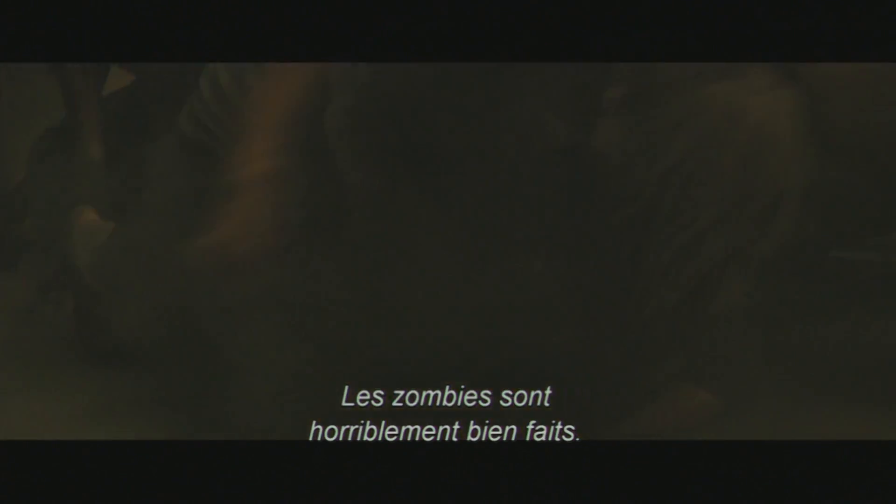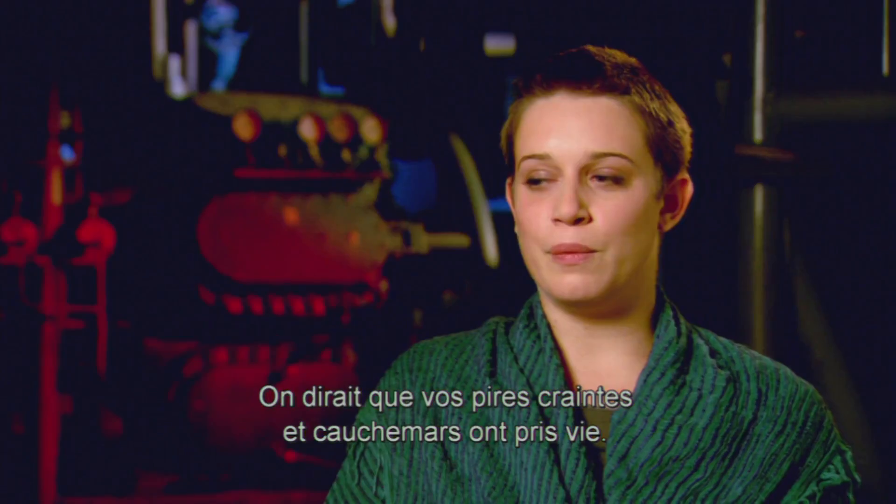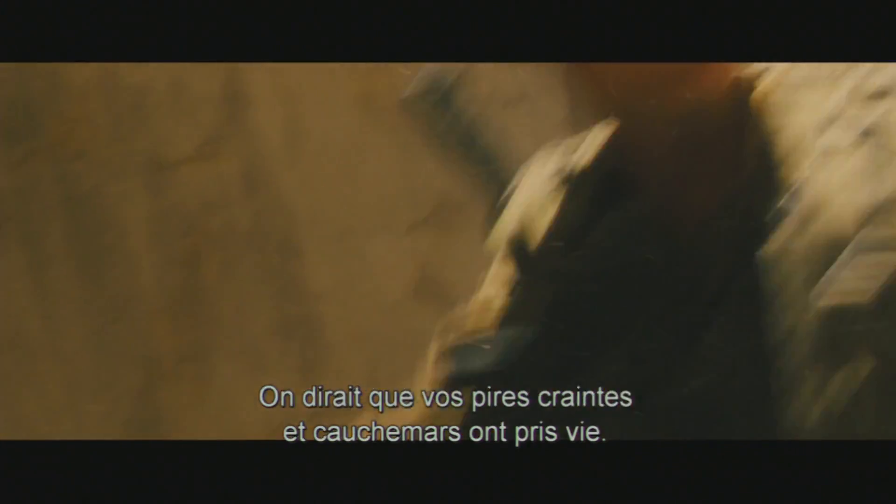The zombies are horrifyingly well-made. It's like your worst fears and nightmares are given shape and form.